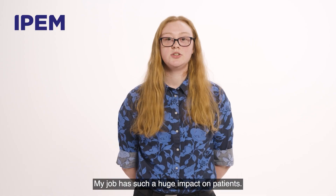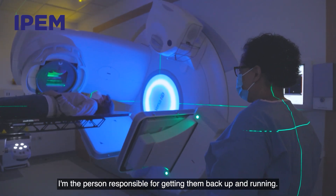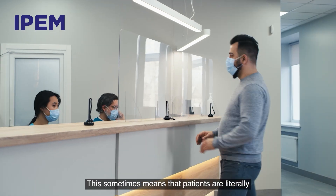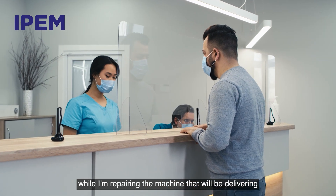Patients visit our department several times and the information we give about their health status really matters to what happens next in their lives. My job has such a huge impact on patients. If the machines aren't working properly, I'm the person responsible for getting them back up and running. This sometimes means that patients are literally waiting outside for their cancer treatment while I'm repairing the machine that will be delivering their treatment.